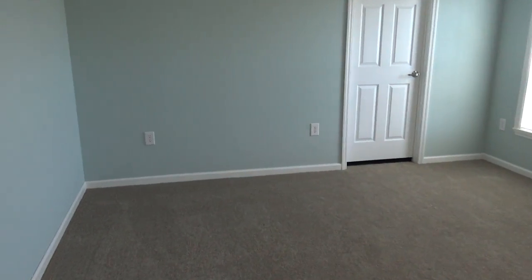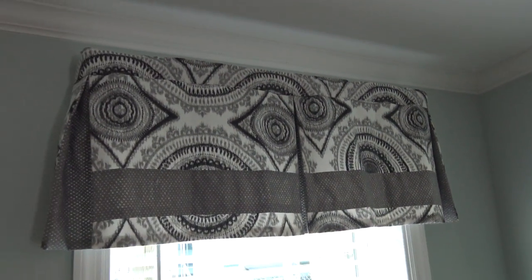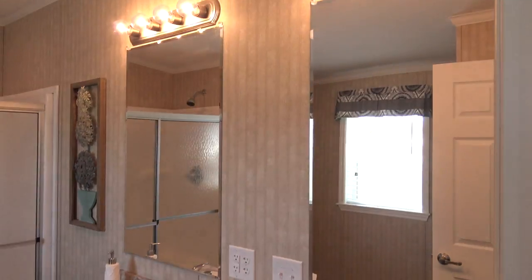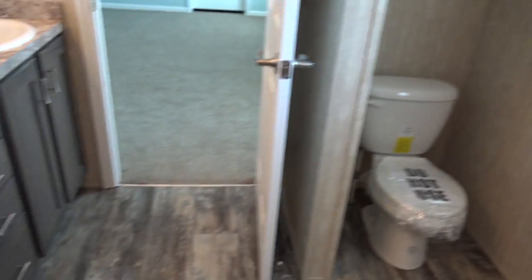This is your master bedroom. This is a drywall package — you've got these little pleated valances that come with the house, these are the taller bath windows. Here's your bathroom, shower stall, more cabinetry, your commode. This is very big in here.